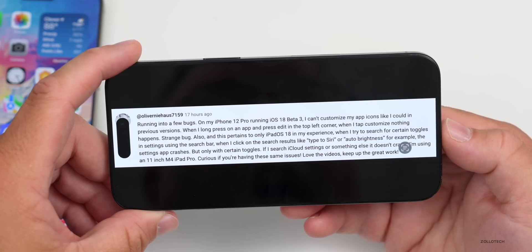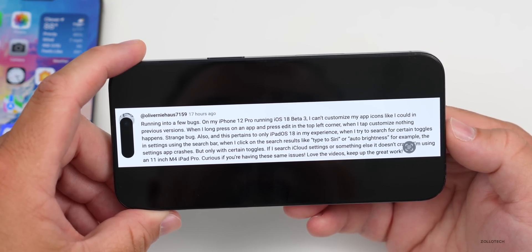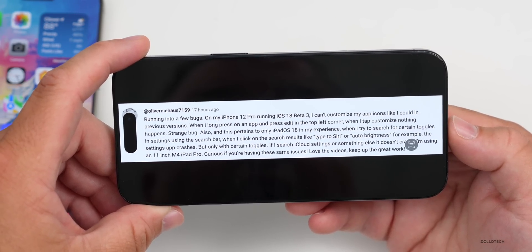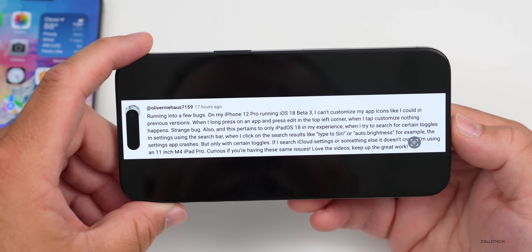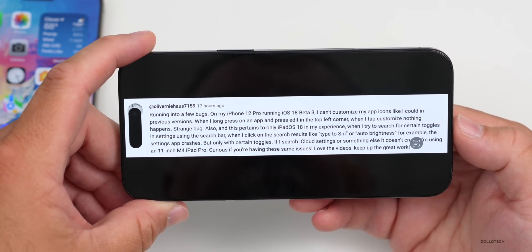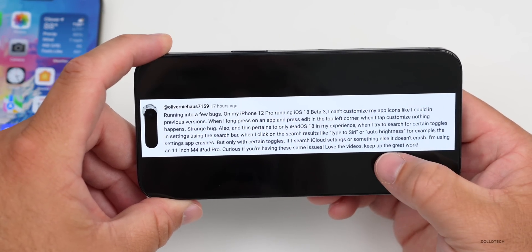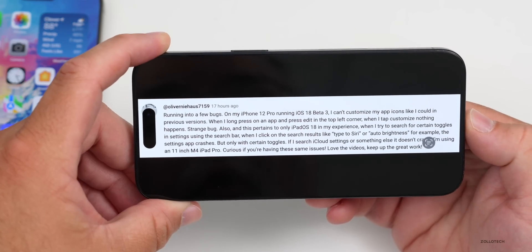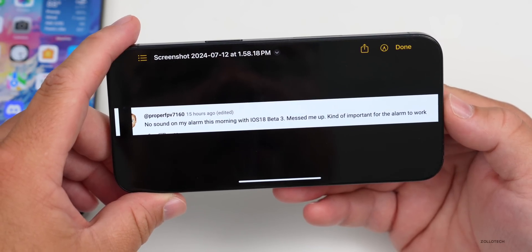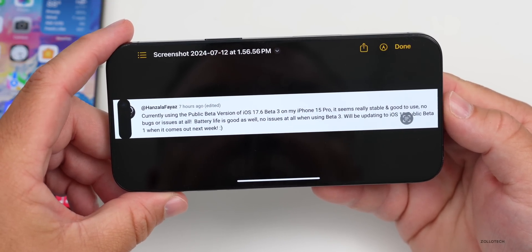Oliver Niehaus reports running into bugs on iPhone 12 Pro with iOS 18 beta 3 — can't customize app icons, tapping 'Customize' does nothing. On iPadOS 18, searching for certain toggles in Settings and clicking the result causes the Settings app to crash, but only with certain toggles — tested on an 11-inch M4 iPad Pro. Proper FPV7160 reports no sound on the alarm this morning with iOS 18 beta 3 — 'messed me up, kind of important for the alarm.'